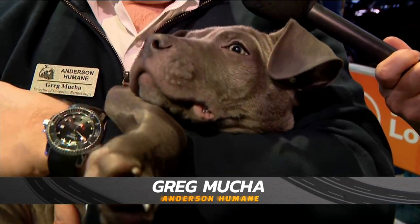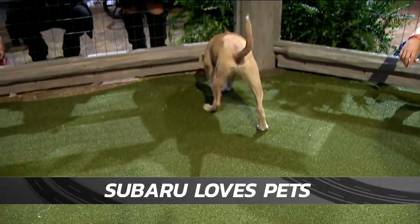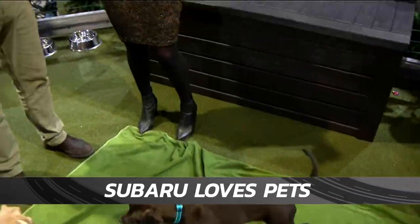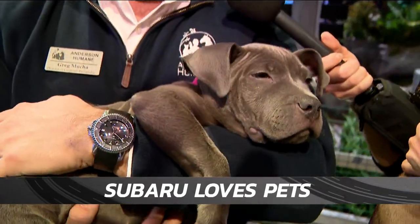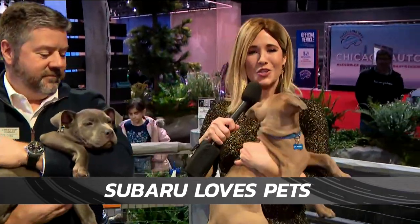Subaru Loves Pets is an initiative where Subaru partners with their dealers and local area shelters to help dogs find homes. They provide funding as well as vehicles occasionally, and all these dogs are adoptable at the show — here from 11 to 3 every day and from 4 to 8 with adoptable dogs. People can adopt by filling out a commitment form and paying the adoption fee of $4.95, or go on their website after the show. Right now I've got Oscar and you're holding Blue — they're brother and sister, both pit bull mixes and just the sweetest dogs ever. When you talk about lines at the Chicago Auto Show, this experience always has a line.